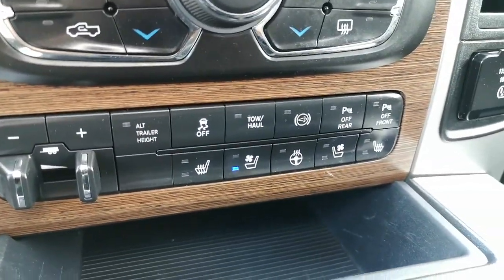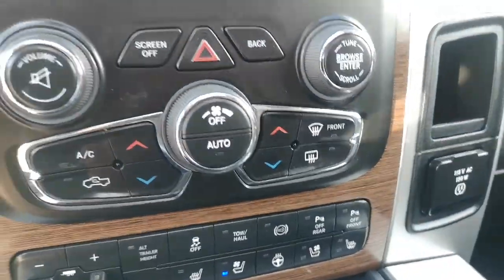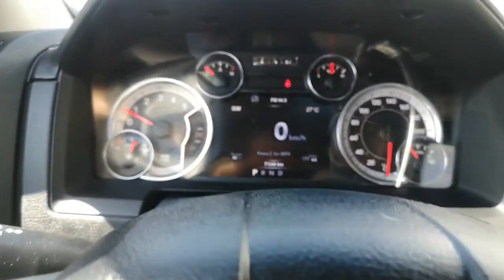Down here we're going to have heated and cooled seats, heated steering wheel, exhaust brake, tow/haul mode, trailer brake controller, parking sensors — you name it guys — navigation, Bluetooth.